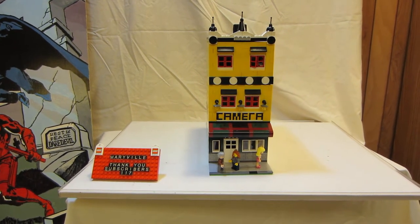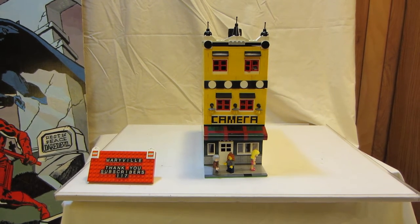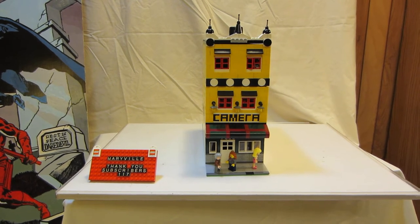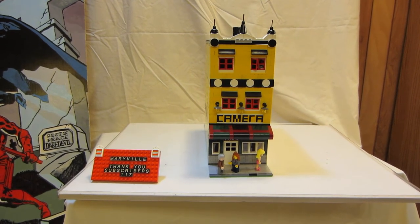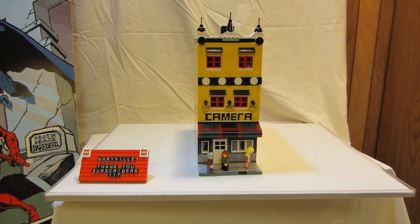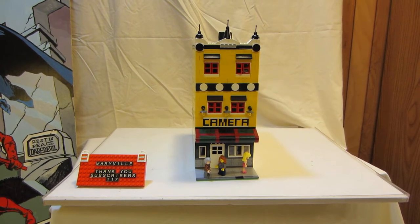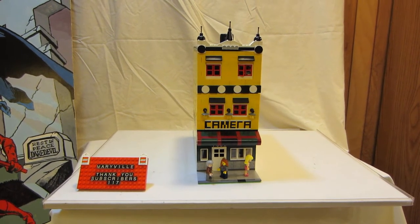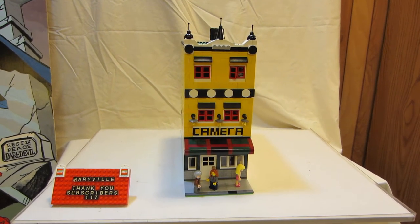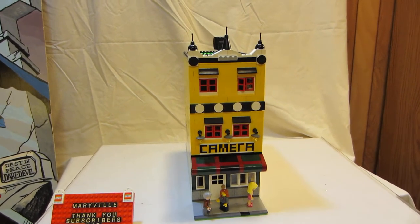Here's another building going up in Maryville, my Lego city. First of all, I would like to thank my subscribers — I passed the 100 subscriber mark and now have 117 subscribers this morning. This building is a camera shop. I decided to do a camera shop because I have a lot of minifigure Lego cameras, so I said, well, I'll just make a shop where they sell those, because they have to get them somehow.